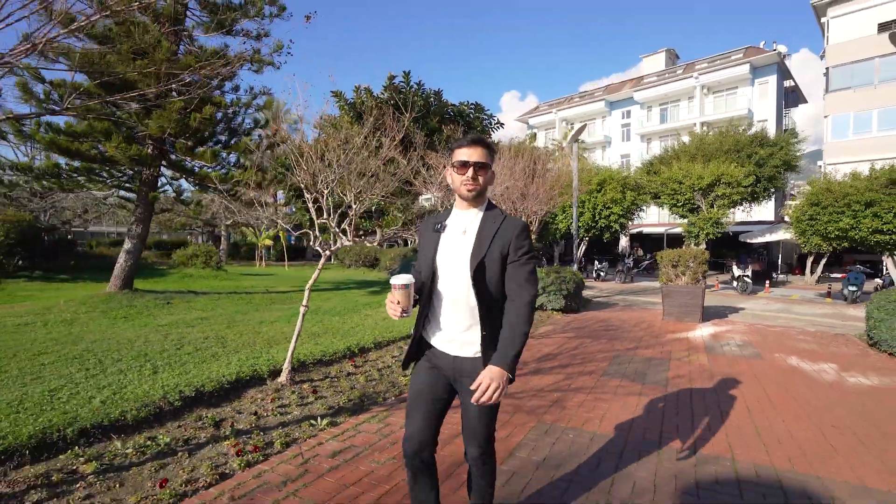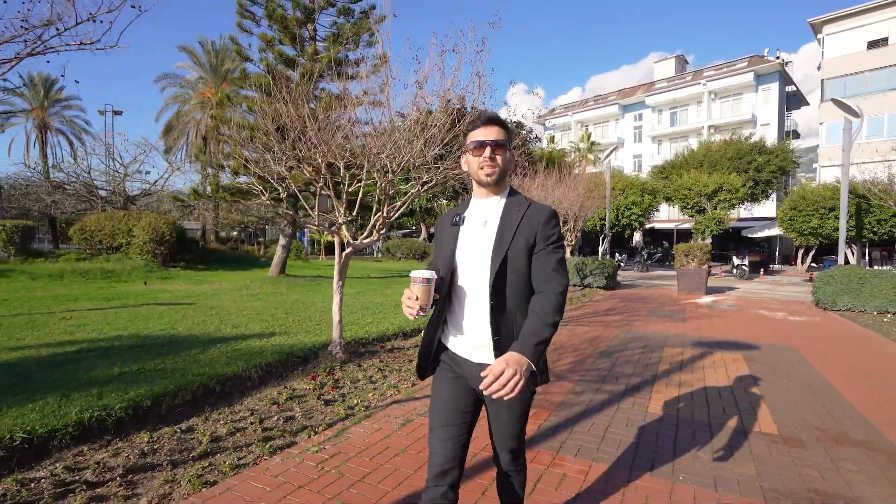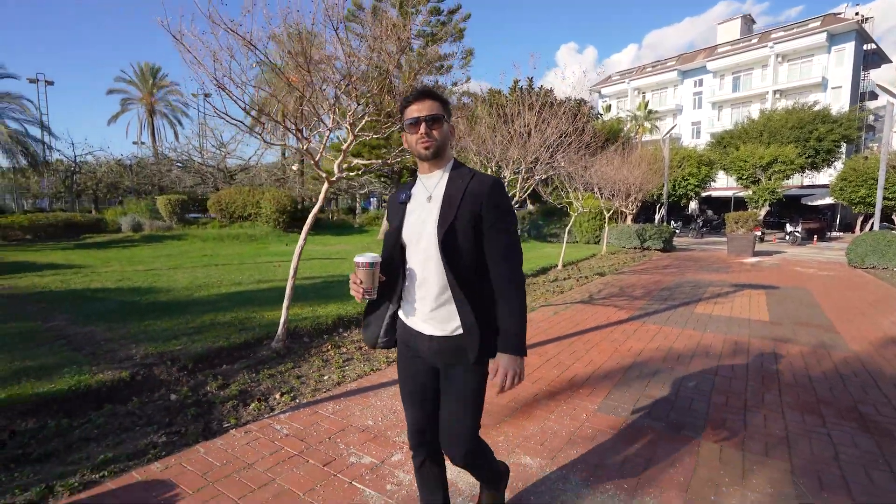Hello and welcome to Memosome Constructions YouTube channel. Today I'm going to present a 2+1 apartment in Alanya Castle, but before that I want to show you the neighborhood. Let's go!